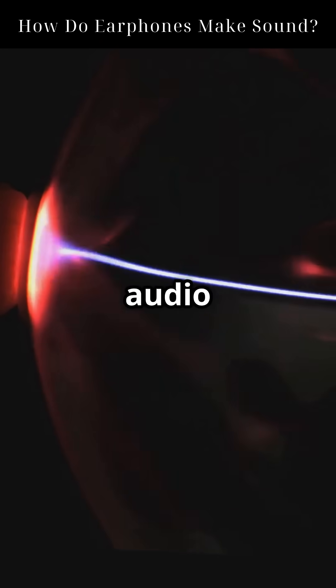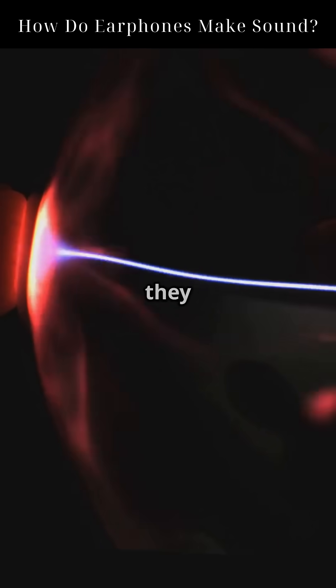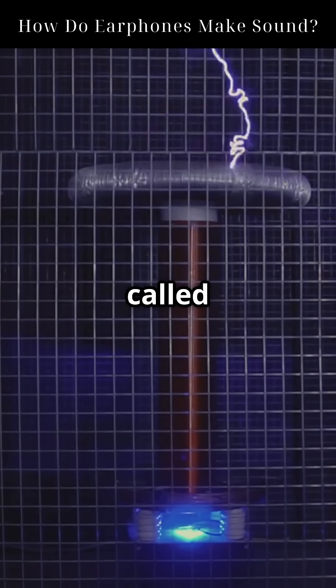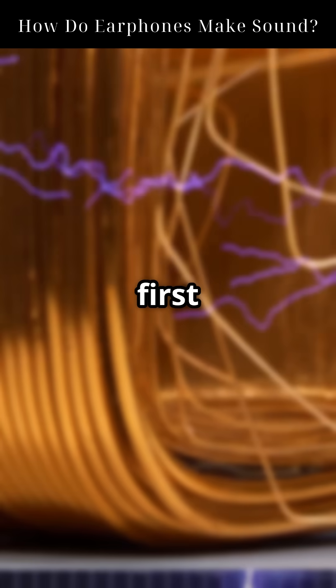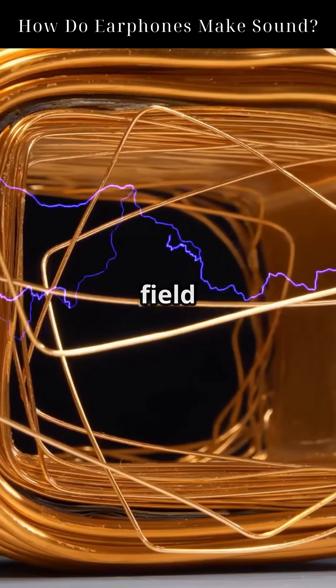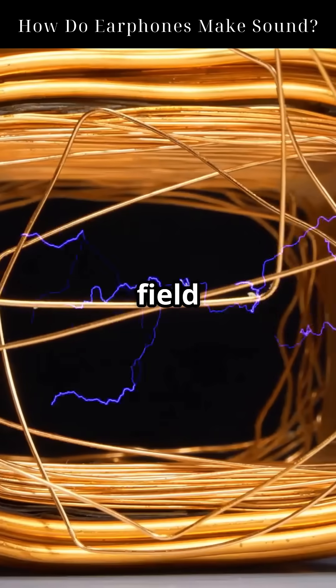When electrical audio signals travel through the wire coil, they create a magnetic field. This is due to a fundamental principle called electromagnetic induction, first described by Michael Faraday in the 1800s. This changing magnetic field interacts with the fixed magnetic field of the permanent magnet.